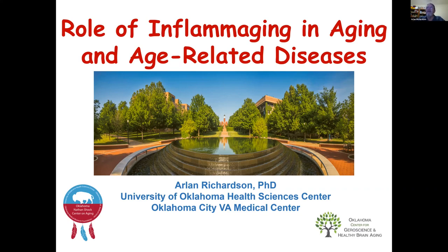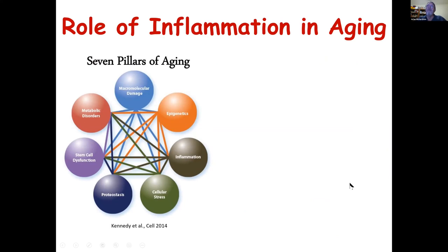What I want to do today is give an overall view of how I look at inflammation and also give you an idea of the direction that my research is going. In the last few years, we've been focusing on the role of necroptosis potentially in inflammation. In the past 10 years, we've identified various molecular pathways that appear to be important in aging, and one of those is inflammation.